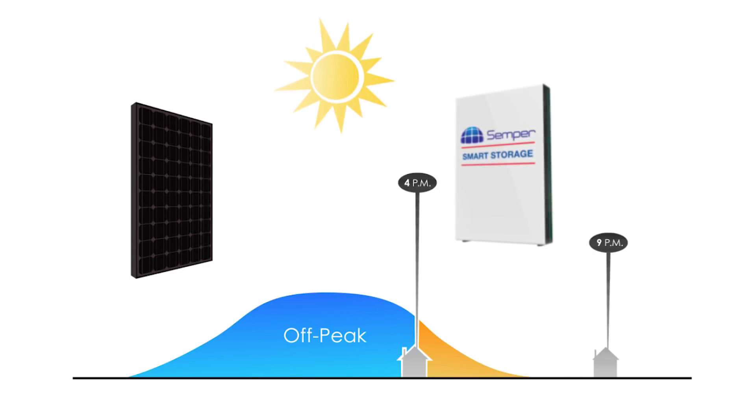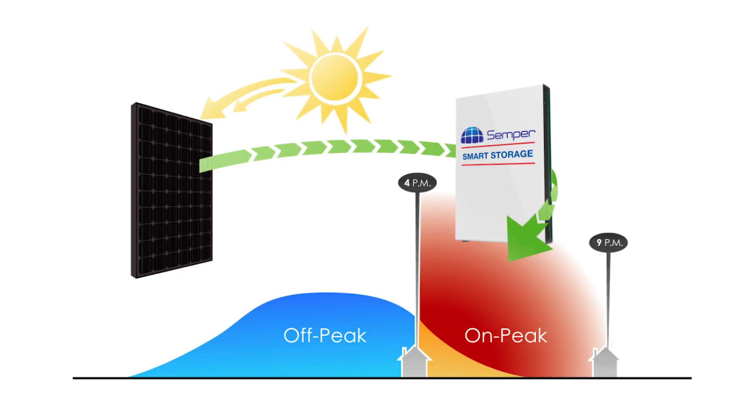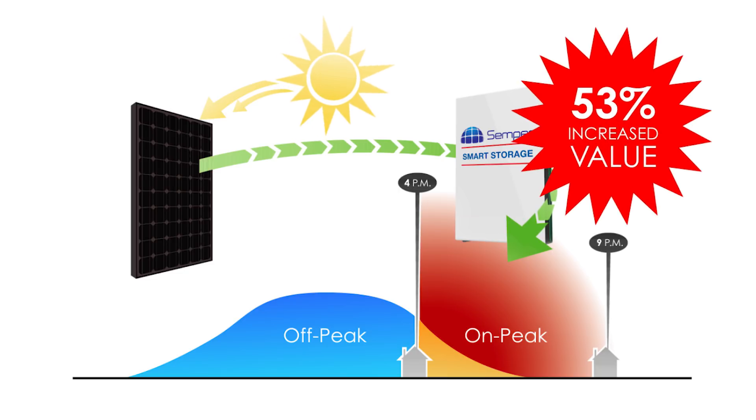You should be able to use your solar energy when you need it. Semper Solaris Smart Storage is the solution. You can get the highest rate for your solar production by taking solar power that would normally go back to the grid at low rates and storing it until rates are high. By intelligently using your stored power, you can maximize your solar investment.